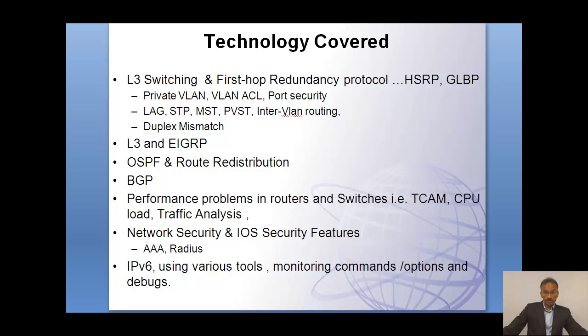On the routing side, we get into a lot of details in EIGRP, OSPF, and route redistribution. Assuming you already have the foundation, we get into the details of BGP, performance issues related to routers and switches such as looking into the TCAM, CPU load, and performing traffic analysis. On the security aspect, we talk about network security and very specific IOS security features like AAA, RADIUS, and IPv6, using a variety of different tools available in networking systems, monitoring commands with different options and debugs.